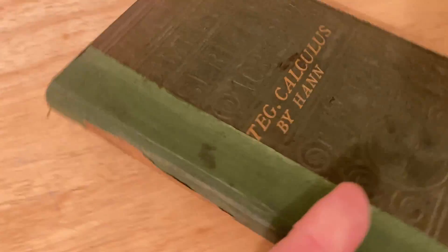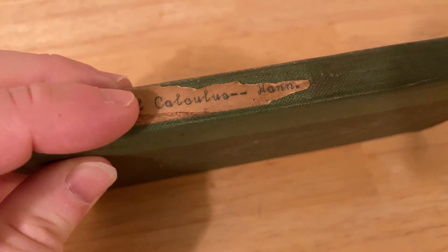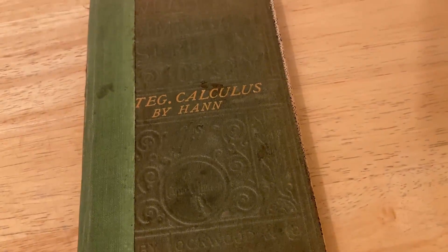It was written by a man named James Hahn. This particular copy was actually pieced back together — I think that's tape — and someone taped on and wrote the name on the side: 'Integral Calculus Hahn.' Really cool. Let's take a look inside this super old book.